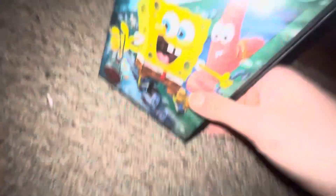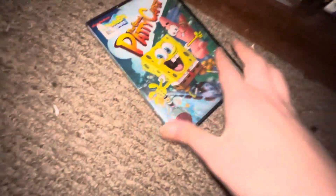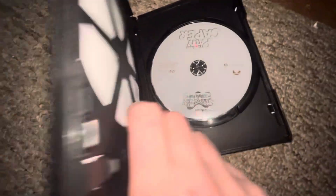Also another SpongeBob — front, spine, back, the DVD.